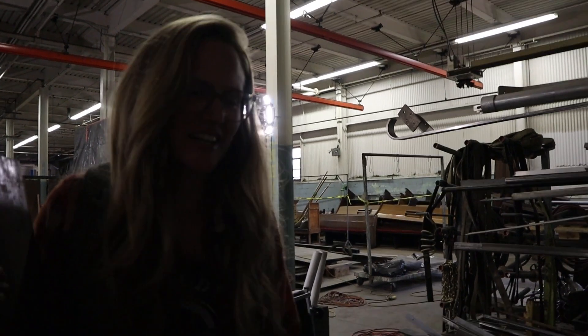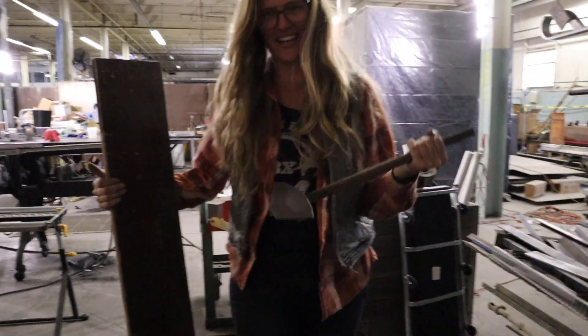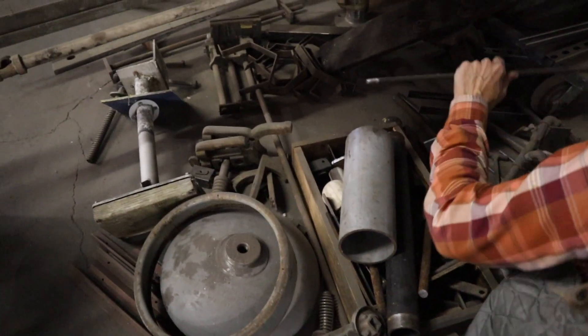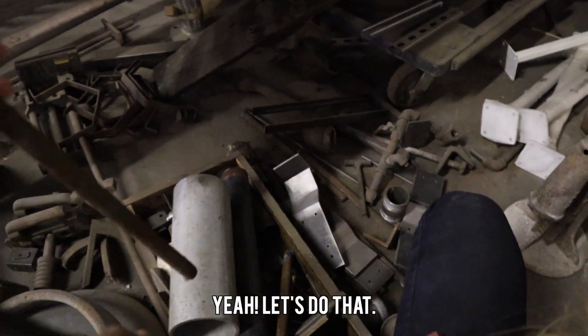Too short? Okay, Goldilocks picks out a handle. How's this one? It's too short. Okay, we'll keep going. This one? It has a lump on it. Let's find the perfect one. What about this one? Oh, that one's not bad. This could be kind of cute. This is what you want? Yeah, let's do that.